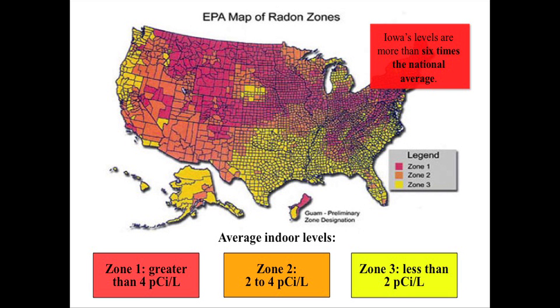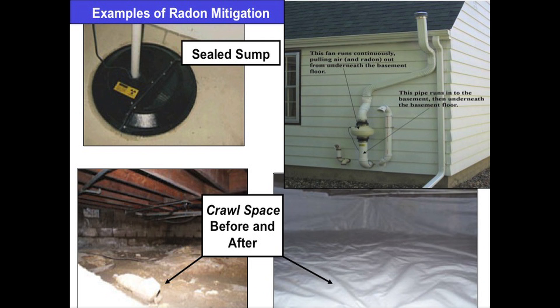In this reading, a number will be associated with it. The number you're looking for is less than four. But if it's four or greater, it means you've reached the level of action indicated by the Environmental Protection Agency, which means they would recommend that you lessen the radon levels in your home. We call that process radon mitigation.